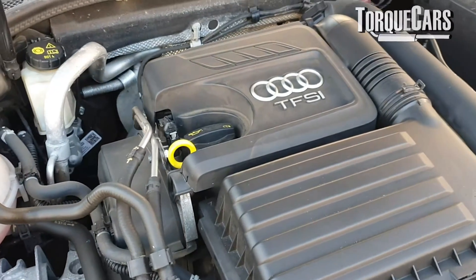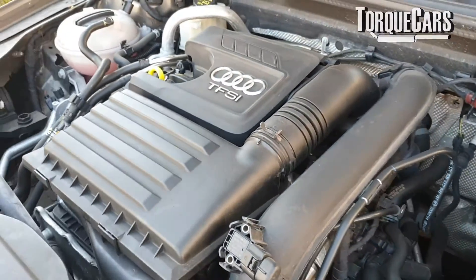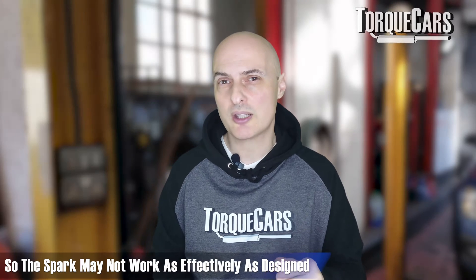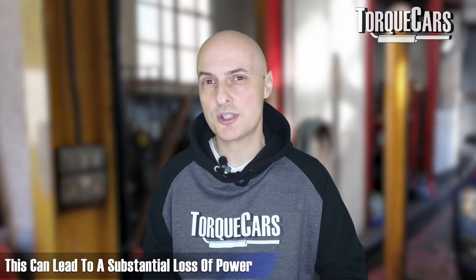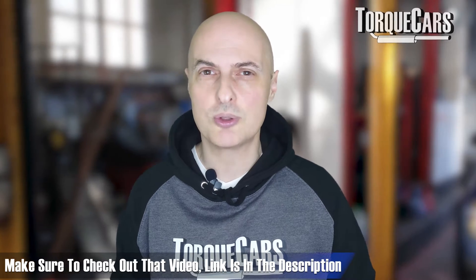For gasoline or spark ignition engines, spark plugs play a critical role in starting the burn inside the engine. They degrade over time, get sooted up, and carbon builds up on the electrode tip, so the spark may not work as effectively as designed. A weak or intermittent spark can result in substantial power losses for such a simple, cheap part. Keep on top of the maintenance, change spark plugs at the correct intervals, and use the correct heat range of plug.